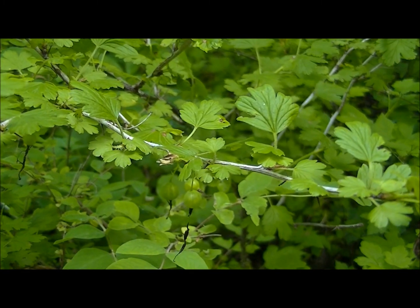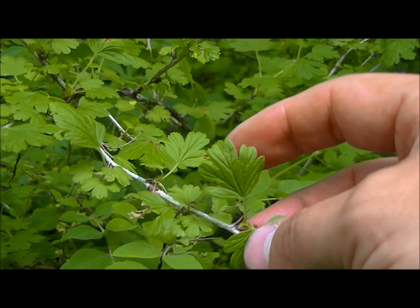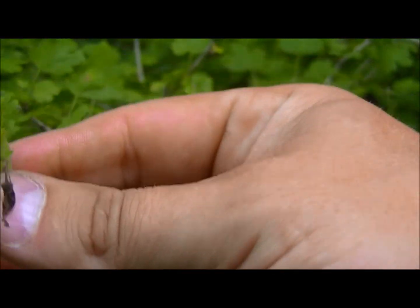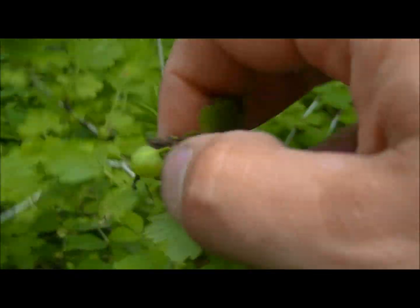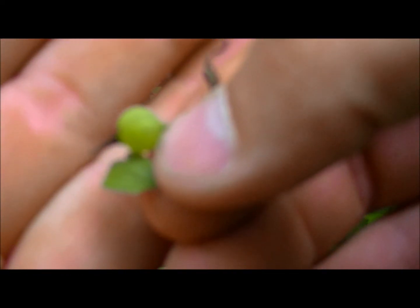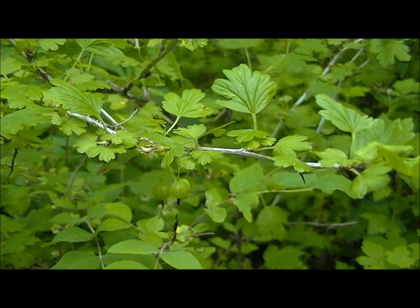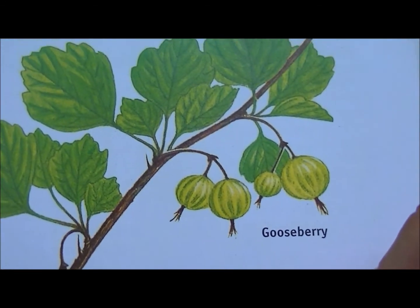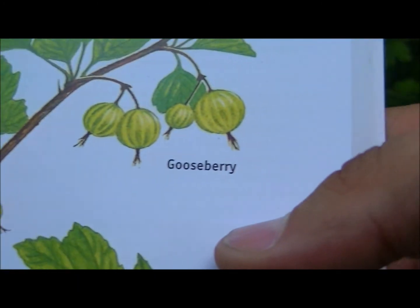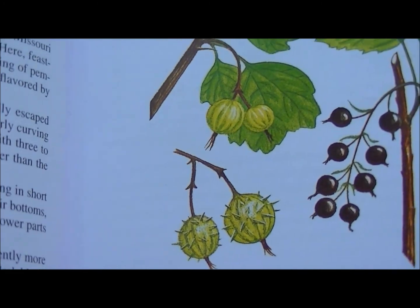I think this one here is called a gooseberry. You can kind of see the leaf — this is a very thorny plant; you don't really want to grab this stem at all. It's got pretty small leaves on it and the berries are pretty small too. I'm going to go ahead and pluck one of those off — there you go, you can see that little stripe in it. Here it is in the book: gooseberry, or currant and gooseberry. There's a thorny berry version; definitely don't want to play with that.